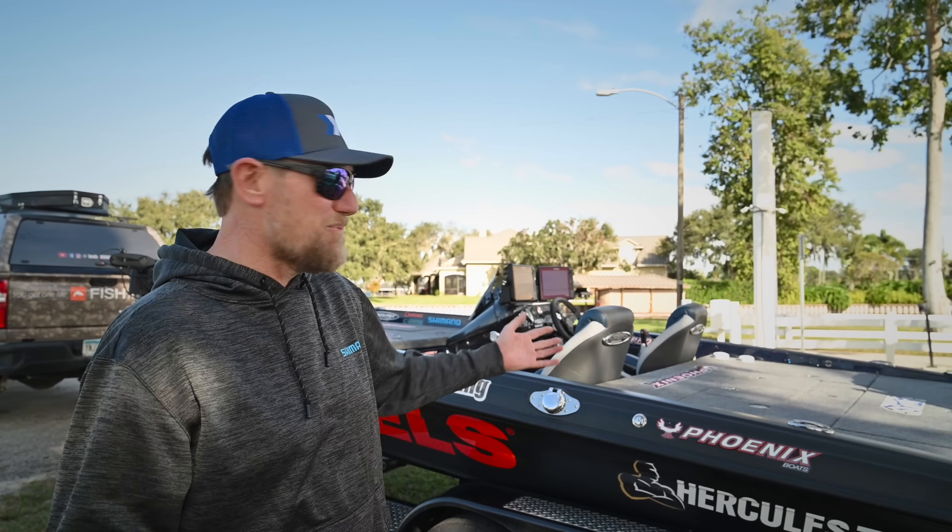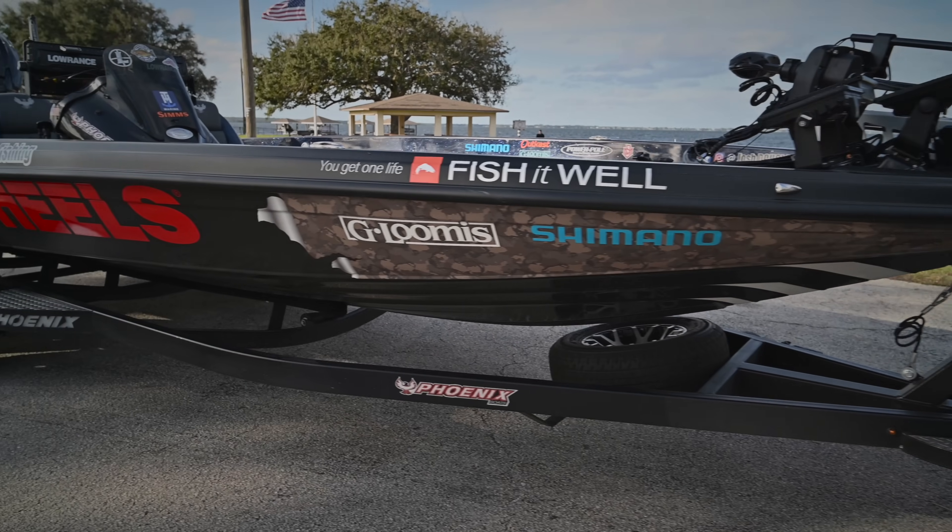So come on, let's get aboard my 2024 Phoenix XE and I'm going to walk you through my setup and what I'm looking for this year out on the water. Check it out.